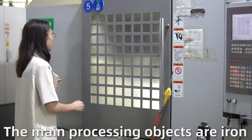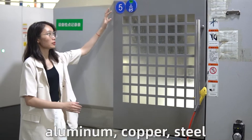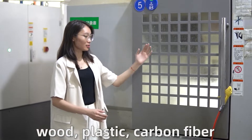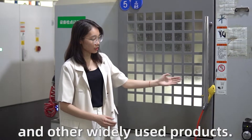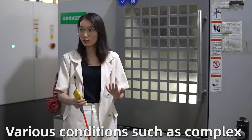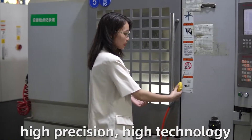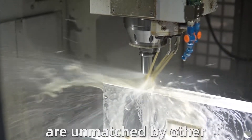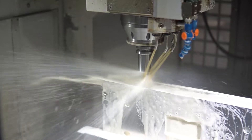The main processing objects are iron, aluminum, copper, steel, wood, plastic, carbon fiber and other widely used products. Various conditions such as complex shapes, high precision, high technology and difficult processes are matched by other processing industries.